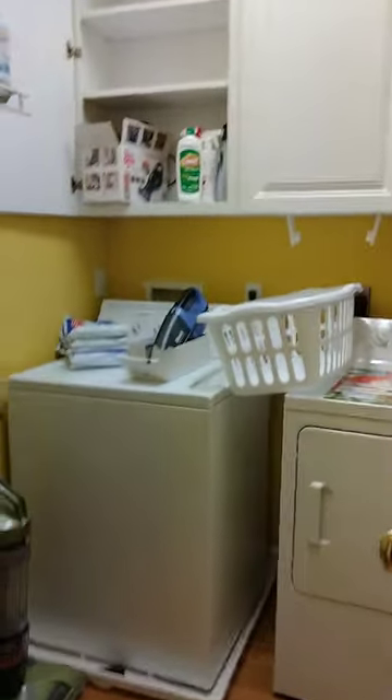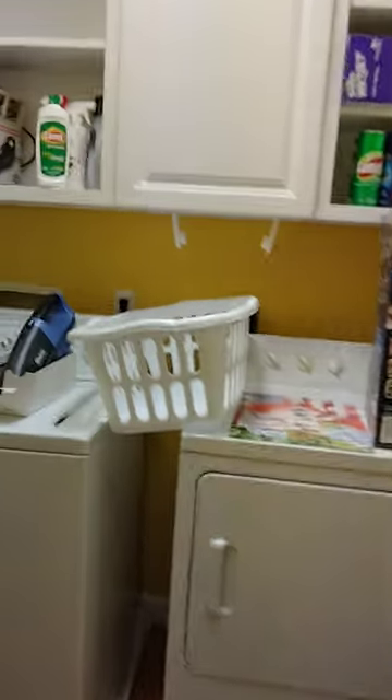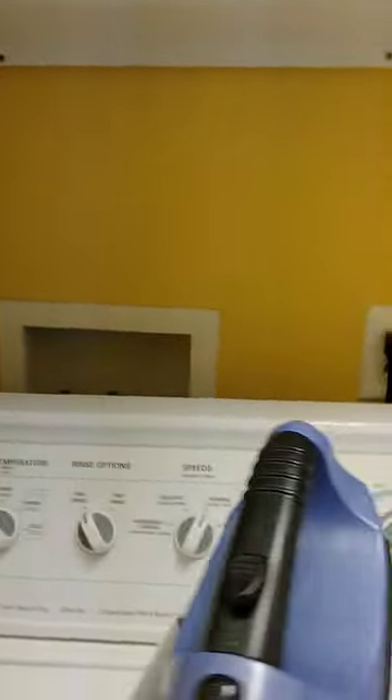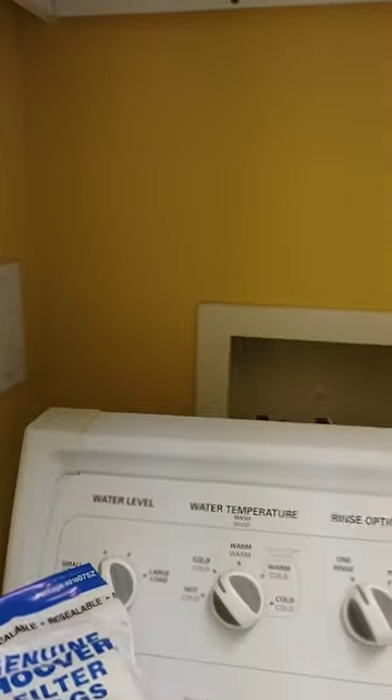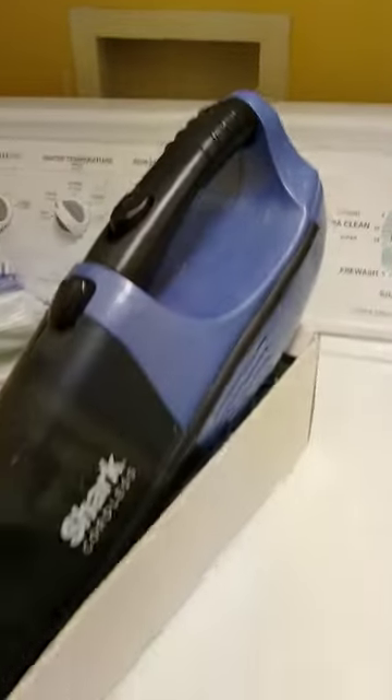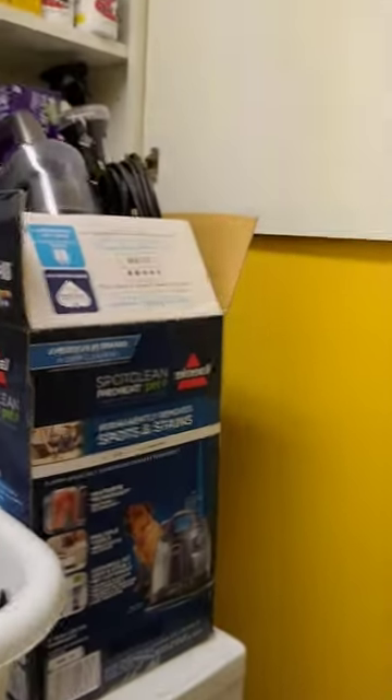The laundry room has a washer and dryer that is for sale. We also have a Shark vacuum and a Bissell spot cleaner.